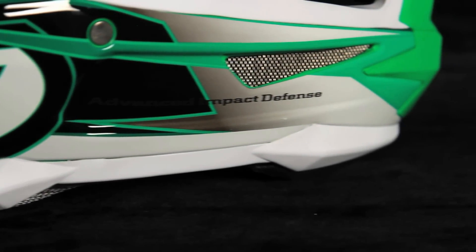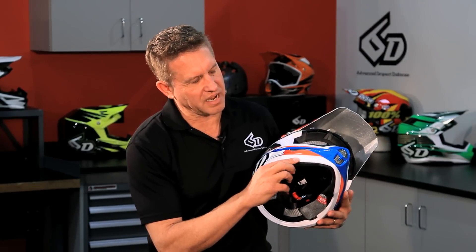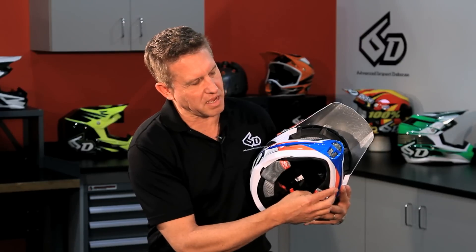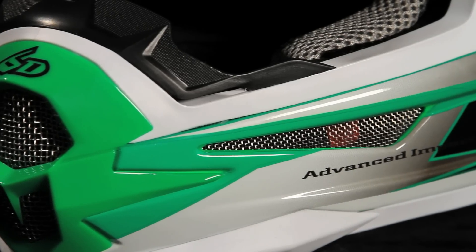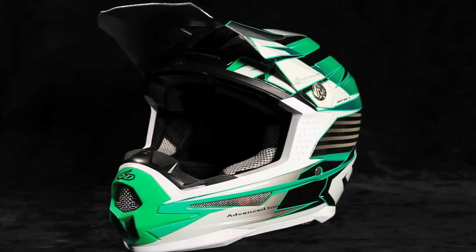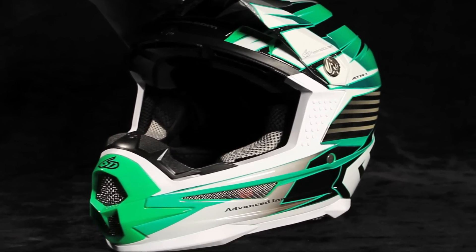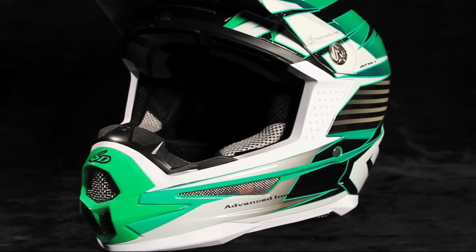Another unique feature of the 6D helmet is the sternum protector. We extended this chin bar pad outside of the shell around the front edge of the helmet so that this polyurethane foam would be the first thing that contacts the sternum in the event of a chin-to-chest type accident, to help isolate some of the energy and provide better protection.